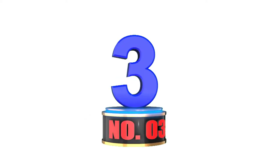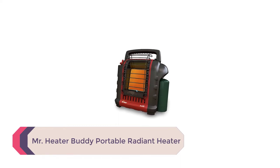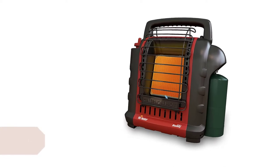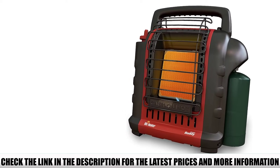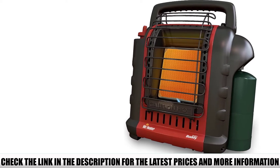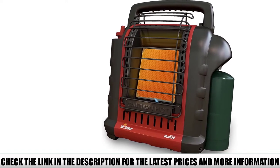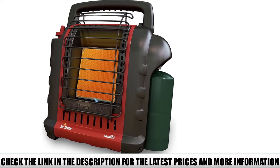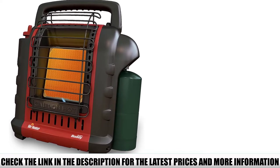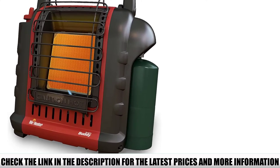Number 3: Mr. Heater Buddy Portable Radiant Heater. Mr. Heater's first portable radiant heater, the patented Mr. Heater Buddy, was first released back in 2000. Over two decades later, it's grown to become the most recognizable and widely used tent heater in the industry, and for good reason. Instantly recognized by their trademark red frames and distinctive design, most of us have had some experience with a Buddy Heater — whether it was heating a cold garage, keeping an RV toasty, or warming a tent.